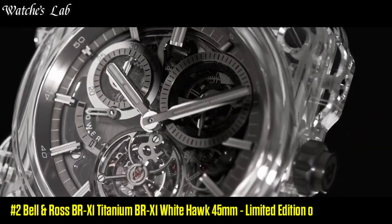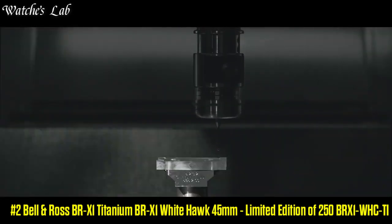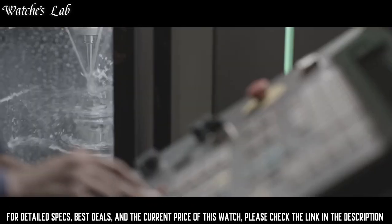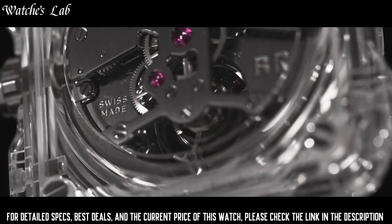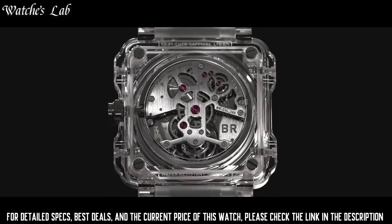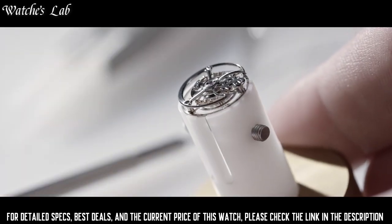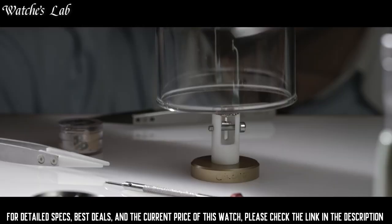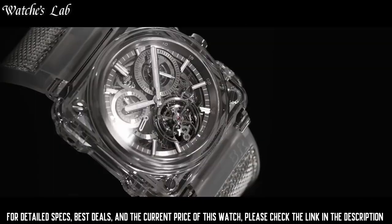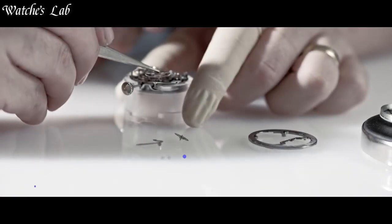Number 2: Bell and Ross BR-X1 White Hawk 45mm, Limited Edition of 250, BR-X1-WHC-TI. Case Diameter: 45mm, Band Material: Bi-Material Rubber and Gray Calfskin, Band Color: Gray, Dial Color: Clear, Bezel Material: Micro Blasted Titanium, Bezel Function: Stationary, Calendar Date. Special Features: Limited Edition, Movement: Automatic, Water Resistant Depth: 100m. Dial Window Material: Anti-Reflective Sapphire, Display Type: Analog, Clasp: Tang Buckle, Case Material: Micro Blasted Titanium.